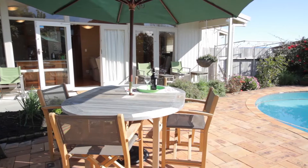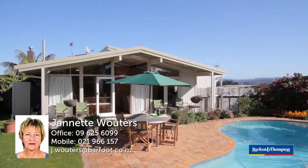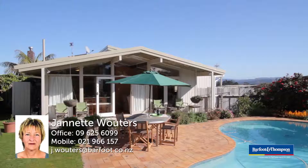The kids will love it. I hope you've enjoyed this tour enough to give me a call and see it for yourself, or attend one of my open homes.